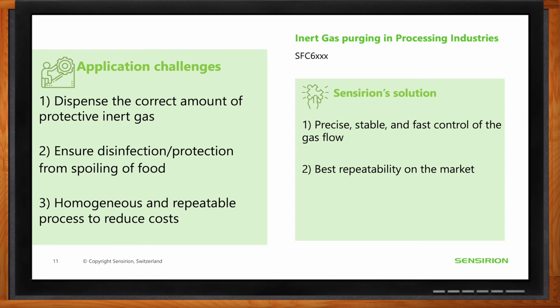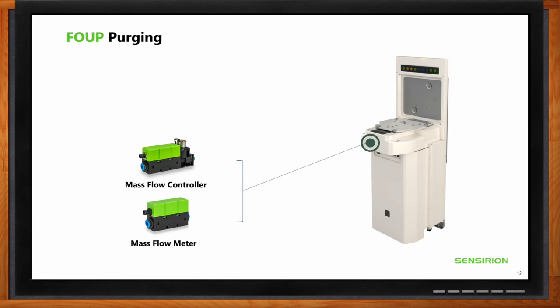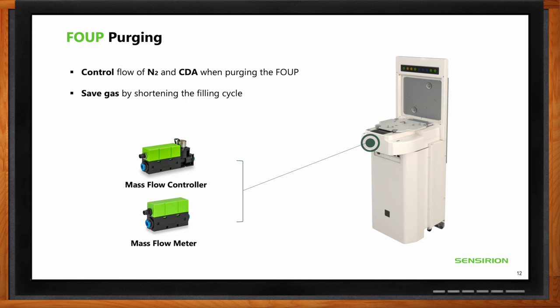FOUP purging — FOUP stands for Front Opening Unified Pod — typically involves purging with either nitrogen or clean dry air (CDA), which is air with reduced humidity. It is one of the most effective methods to protect wafers inside FOUPs from internal or external contamination. Both MFCs and SFMs are used in this application, and by shortening the filling cycle, they save gas, time, and money.